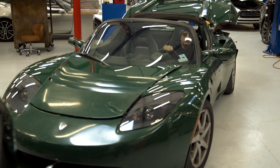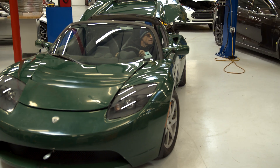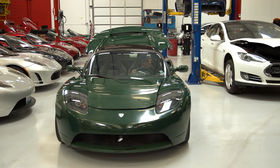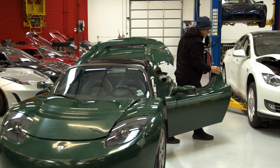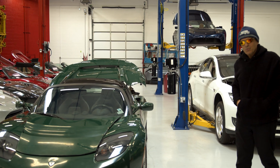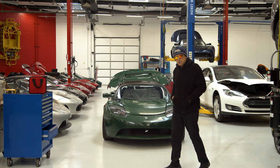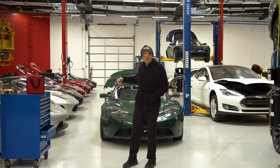We turned it on, it looks like the car wants to move — let's see what happens. We put it in gear and it drives! We're going to call this our miracle car. Despite having mangled electronics, this car will actually run and drive. What's next is a thorough inspection of the frame and suspension components to determine whether this is a restorable car or whether it will become a donor car to put other Roadsters badly in need of parts back on the road.